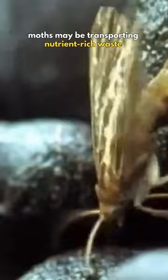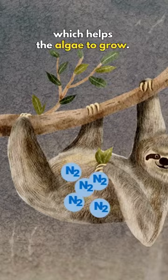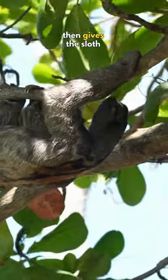By doing so, moths may be transporting nutrient-rich waste from sloth dung, or perhaps adding nitrogen to sloth's fur, which helps the algae to grow. The sloth's algal garden then gives the sloth an energy boost.